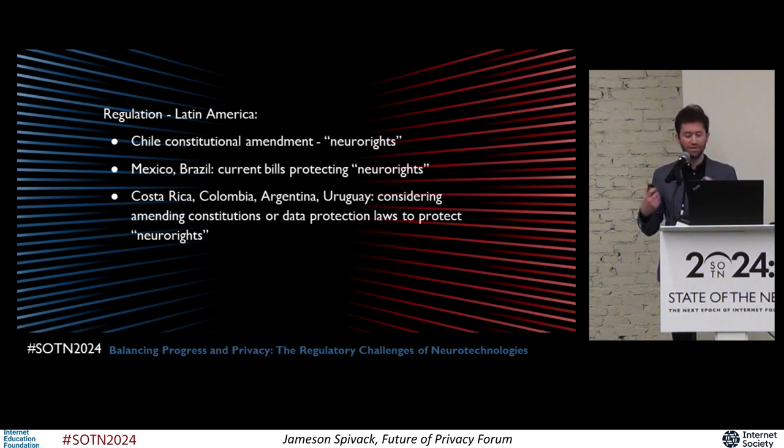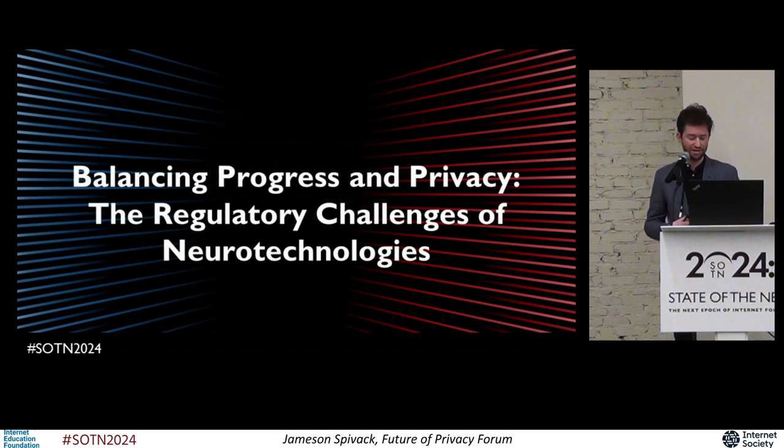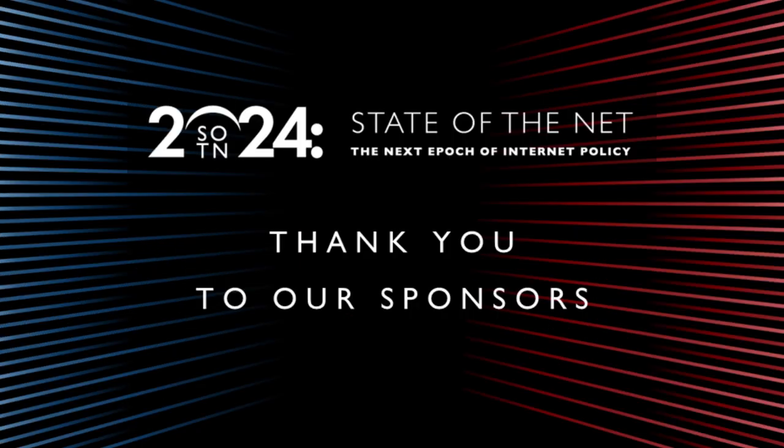So as technologies collect more data about our bodies and are able to make increasingly granular and sensitive inferences about us, policymakers will continue to seek ways to regulate the data and the companies that access it. To get a sense of where neurotechnology regulations are heading, particularly neuro privacy, look to the early movers in the space — Chile and Colorado — to get a sense of how they might influence future regulatory regimes. Thank you for your time.